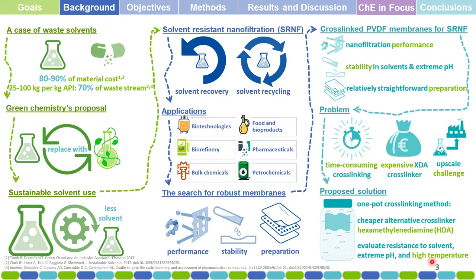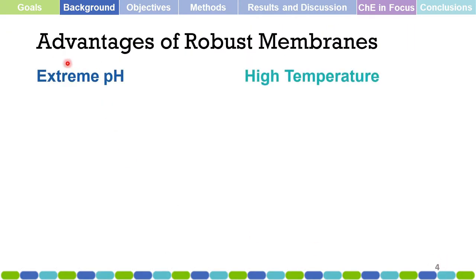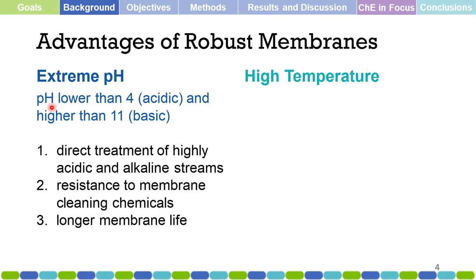What are the advantages of robust membranes in industrial settings? For example, in extreme pH — which is a harsh condition for most membranes, defined as pH lower than 4 or higher than 11 — when a membrane is robust enough to withstand extreme pH, it can allow direct treatment of highly acidic or alkaline streams. It can also be resistant to membrane-cleaning chemicals, and thus provide a longer membrane life.